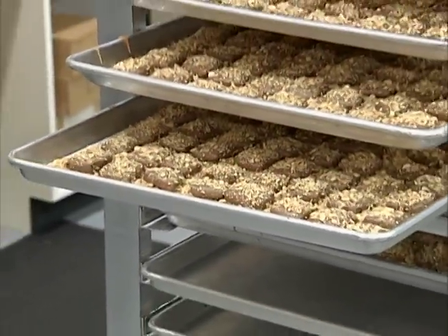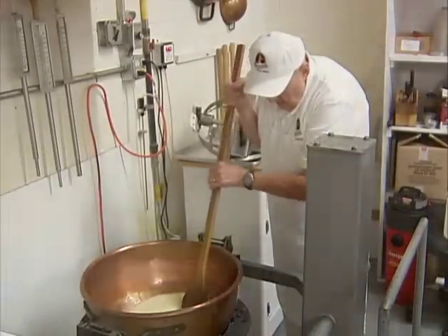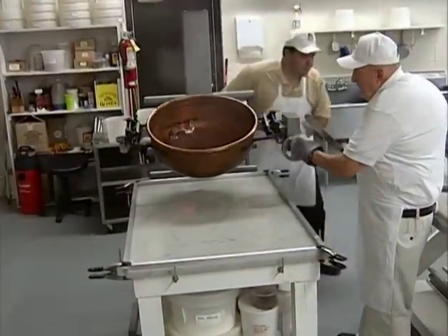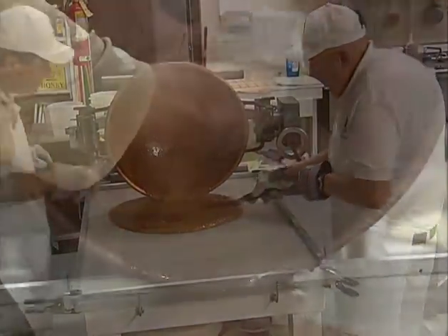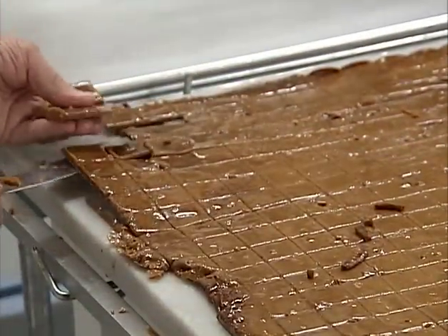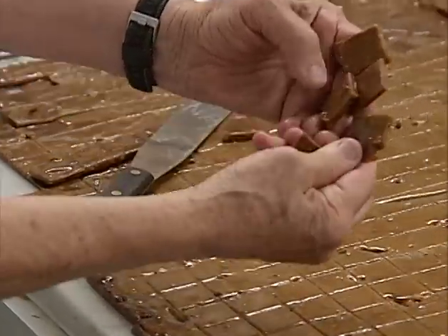Making butter crunch, also known as toffee, is a two-day process. Butter is boiled in a large copper kettle at over 300 degrees. Once the butter is completely broken down, sugar and water are added and everything is stirred. As the mix reaches the proper temperature, it becomes a two-man job. The kettle is removed from the boiler and brought over to a marble slab where the mix is poured out. The butter crunch is smoothed, then scored, before it completely cools. After five to ten minutes, it will take on a glass-like texture and become hard enough to break up by hand along the score marks.